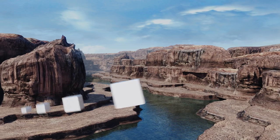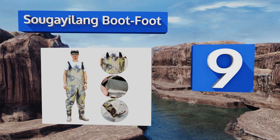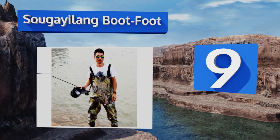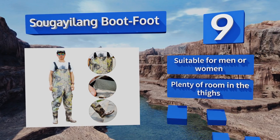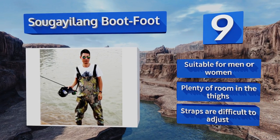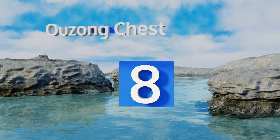At number nine, the detailed camouflage print of the Sugeilang boot foot extends all the way to the bottom of the boot, so you'll be in full stealth mode when you wear them. They're also built with soles that provide dependable grip, which lessens the risk of a fall. These are suitable for men or women and have plenty of room in the thighs, but the straps are difficult to adjust.